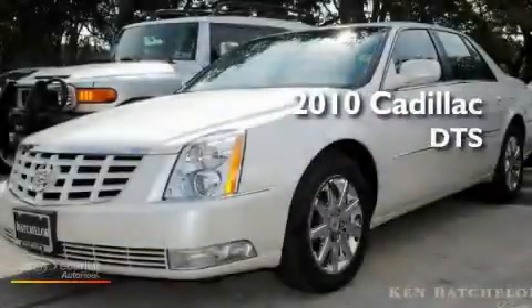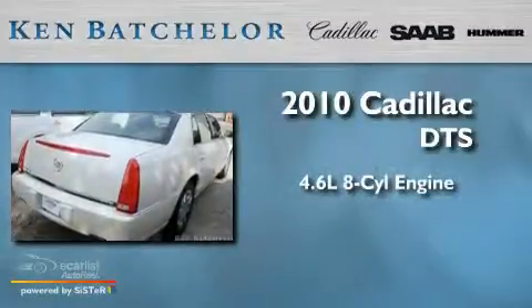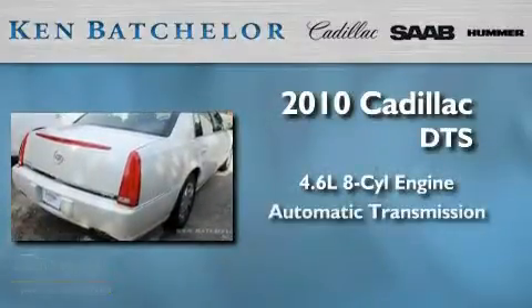Ken Batchelor, obsessed with service for over 30 years. This is a 2010 Cadillac DTS. It has a 4.6 liter 8-cylinder engine and an automatic transmission.